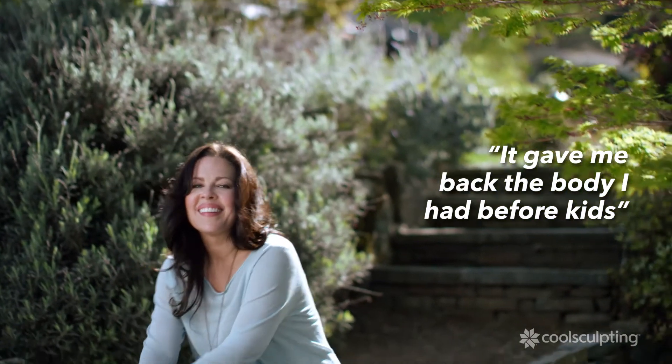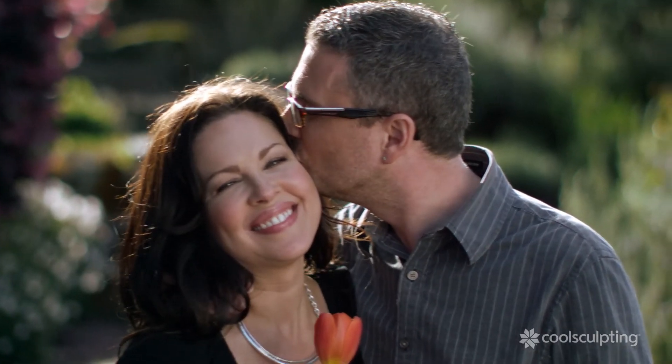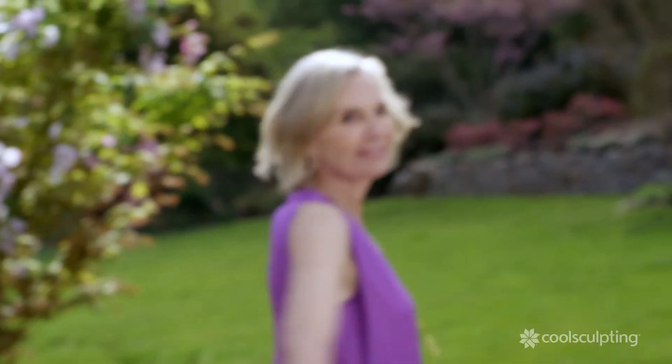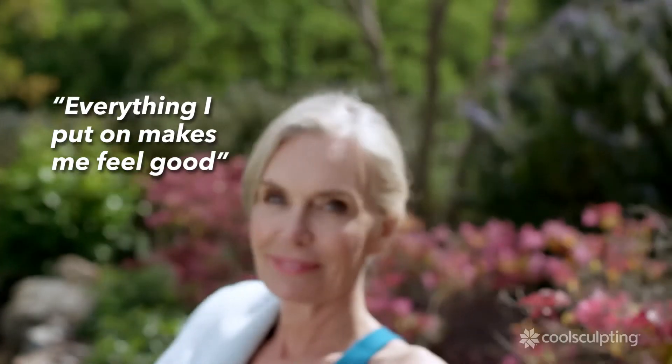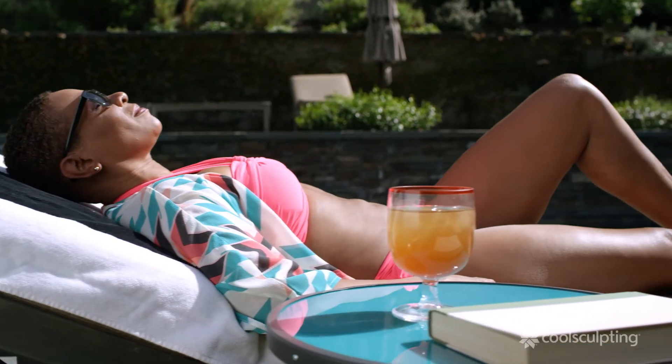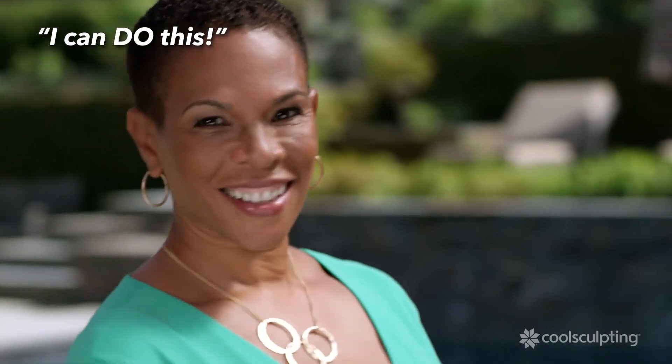After getting the CoolSculpting procedure, it gave me back the body I had before I had kids. I feel much more confident. It feels so good to just put on anything and know that I look as good as I've ever looked. I don't have to think about what I wear and how it's gonna make me feel anymore — I know everything I put on is gonna make me feel good. That's a new feeling. It just makes you feel like, I can do this.